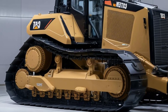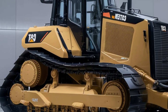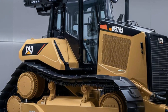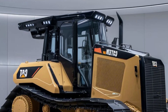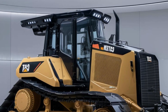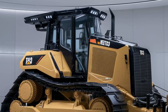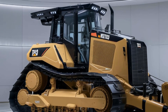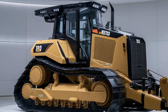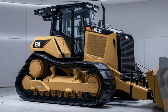The D3 maintains its compact footprint, making it perfect for tight spaces, urban projects, and small to medium job sites. However, don't underestimate its power. Beneath its sleek exterior lies a powerful C3.6 engine delivering up to 104 horsepower, ensuring smooth operation even when handling challenging tasks.